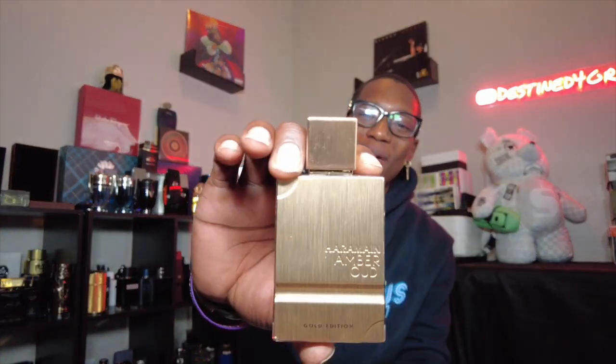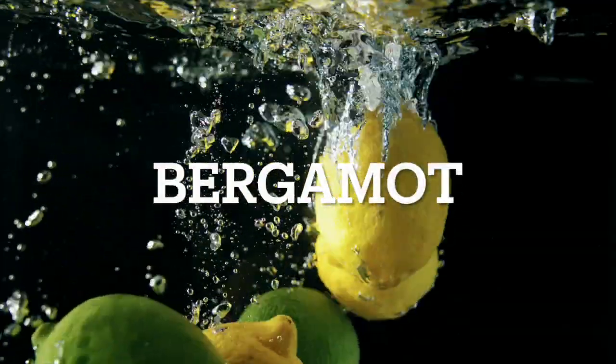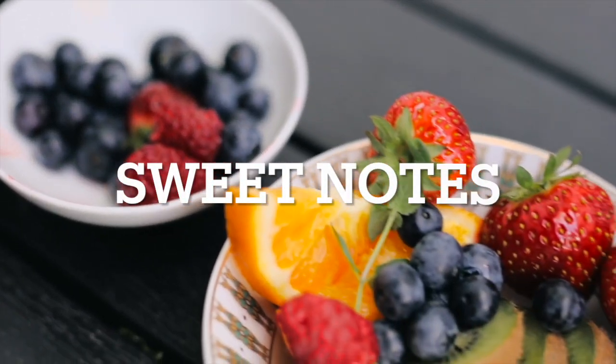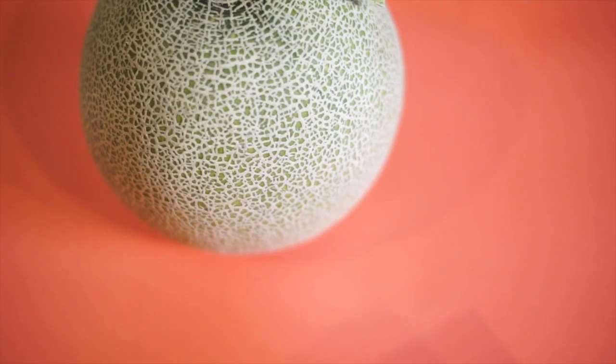Starting out with the first fragrance on the list, we're gonna go with Amber Gold Edition. Yes sir — if y'all know about this, you already know. Giorgio Herba Pura — very nice. Bergamot, green notes, melon, sweet notes, musk, and some woody notes. This is one of them sweet, beautiful, full-body type of fragrances.